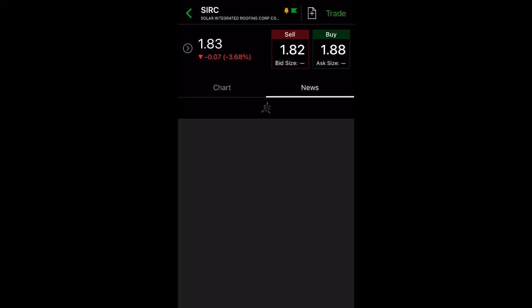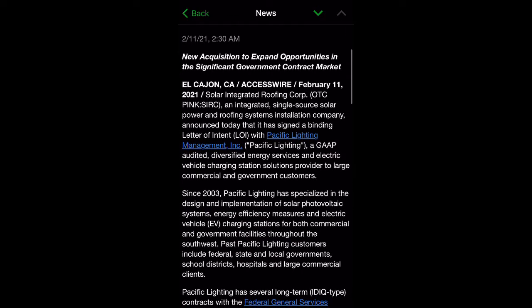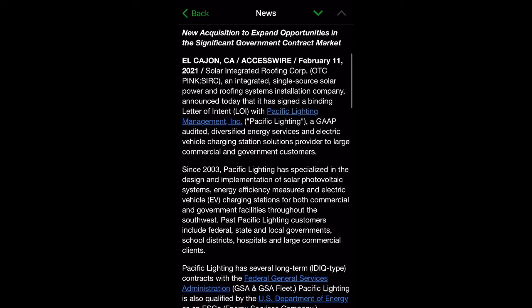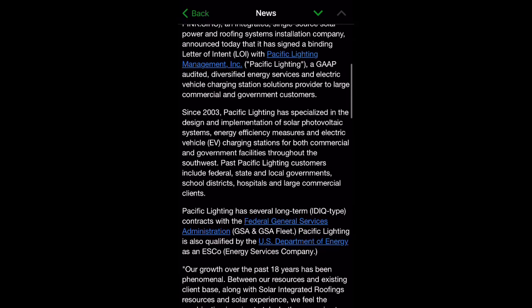Let's take a look at the news. On February 11th, it was announced that Solar Integrated Roofing has signed a binding letter of intent with Pacific Lighting Management Incorporated, a GAAP-audited diversified energy services and electric vehicle charging station solutions provider. Since 2003, Pacific Lighting has specialized in the design and implementation of solar photovoltaic systems, energy efficiency measures, and EV charging stations for commercial and government facilities throughout the Southwest. Past customers include federal, state, and local governments, school districts, hospitals, and large commercial clients.